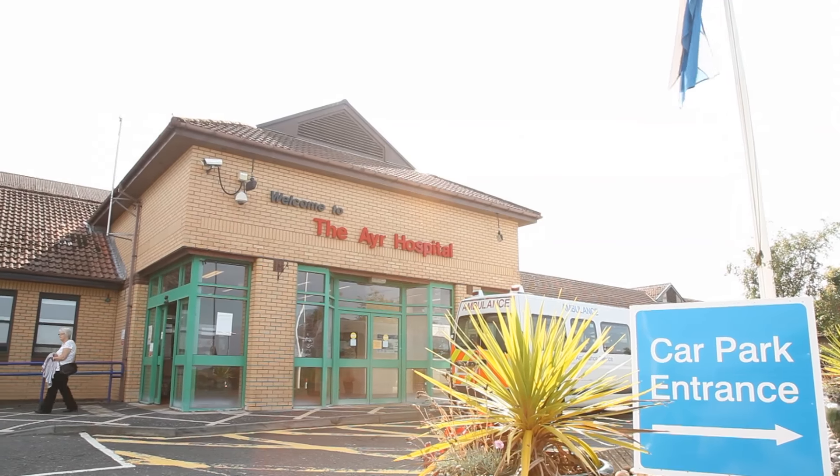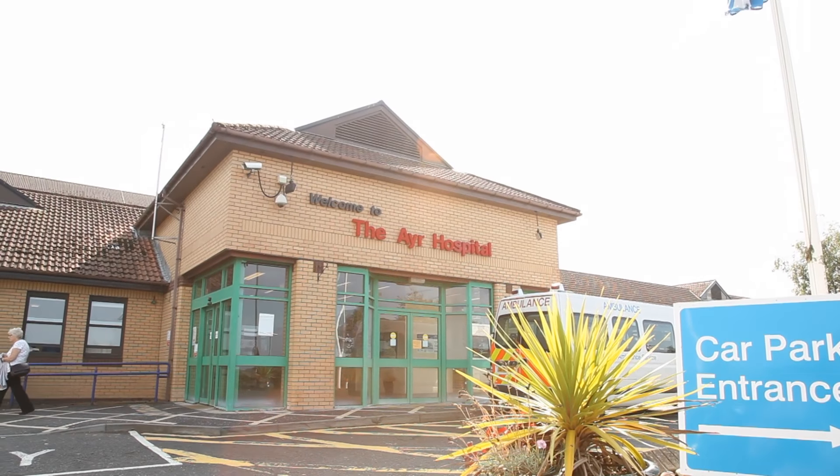I'm Andy Collier. I'm a consultant physician in A&E and I do general medicine with an interest in diabetes and endocrinology.